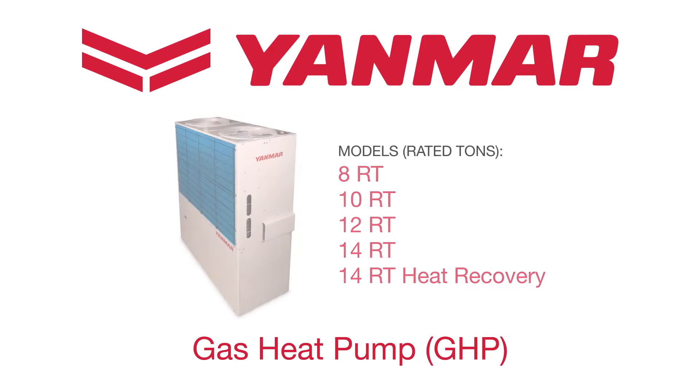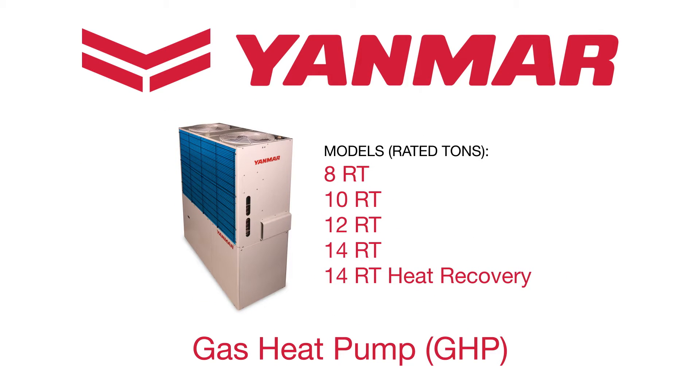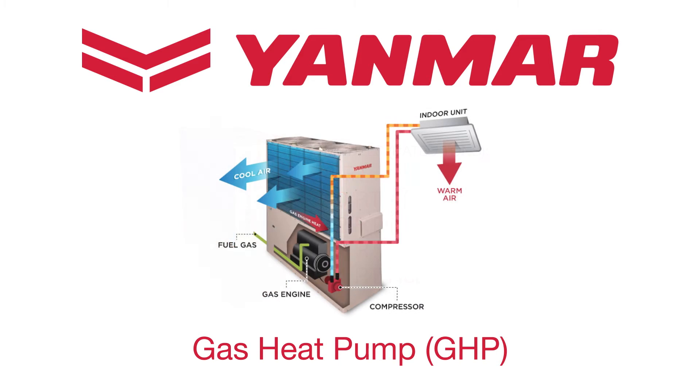Designed for commercial applications, it uses natural gas and reversible air source technology to deliver heating and cooling at low operating costs. Here's how it works.